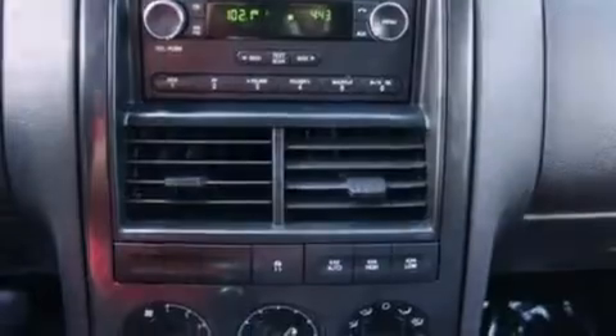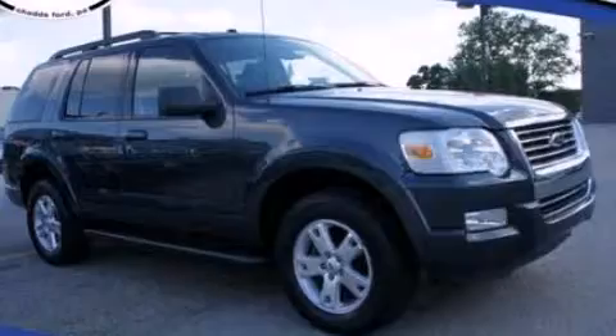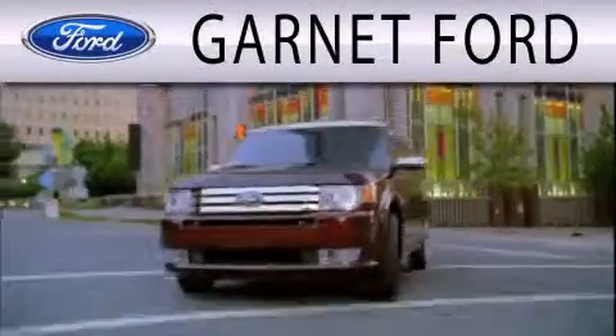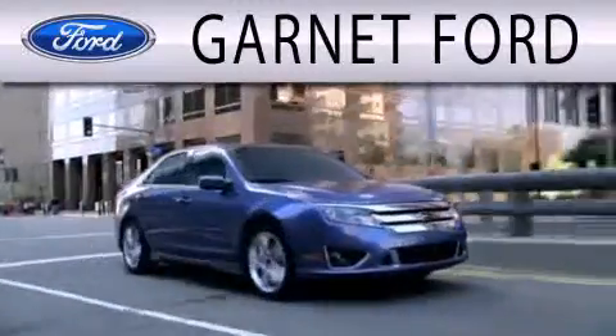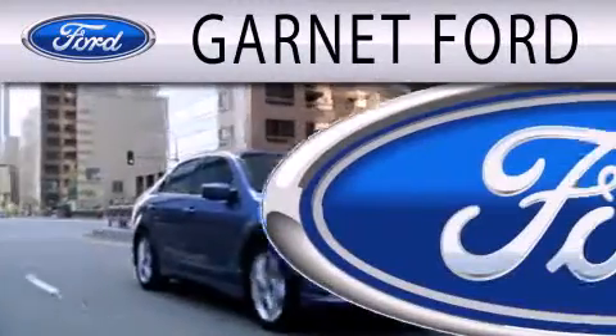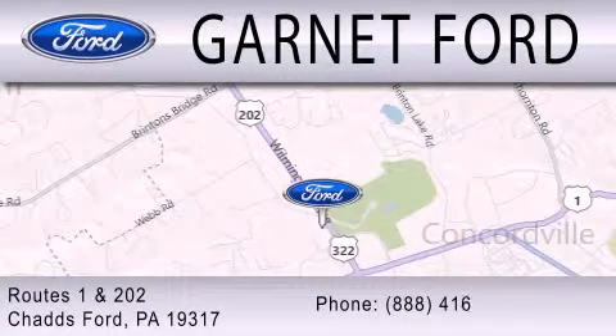Call or visit us right now and arrange your test drive today. Garnett Ford is dedicated to doing everything possible to ensure that the experience you have selecting your next vehicle is as pleasant as possible. We are located at Routes 1 and 202 in Chadds Ford.